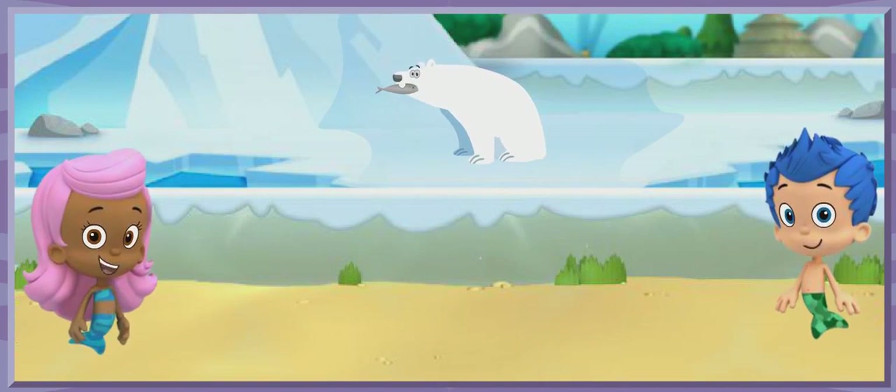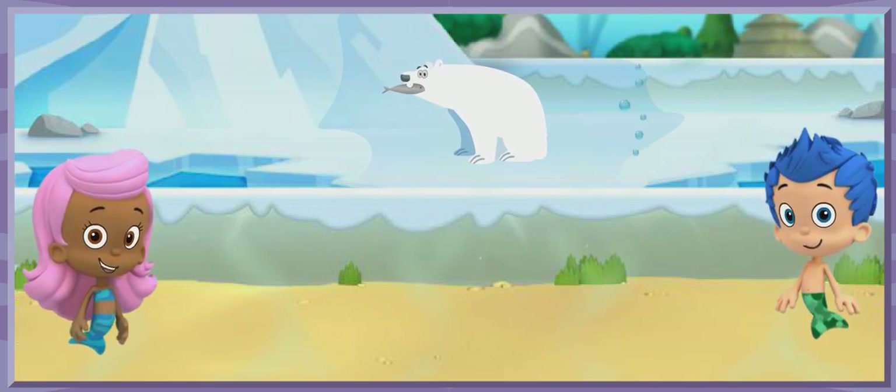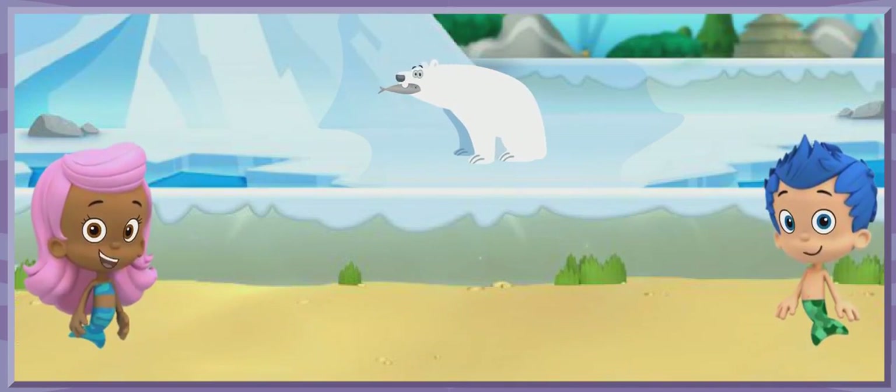That's not it. Monty lives in the warm savanna and the polar bear lives in the snowy tundra. They can't live in the same habitat and be friends. Let's get back in the zoo rover and keep looking for a friend for Monty.